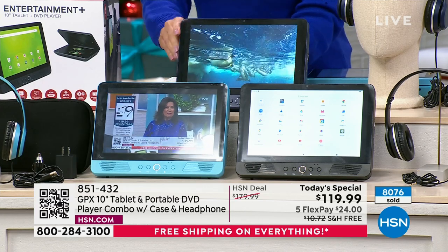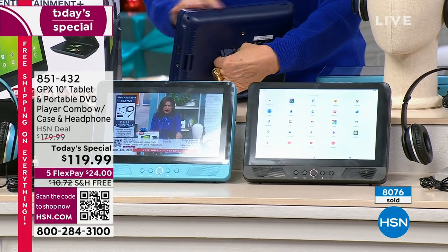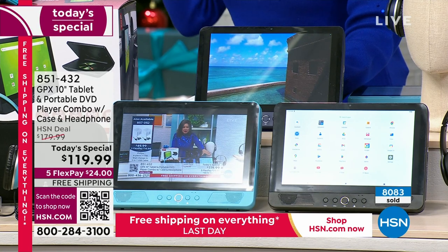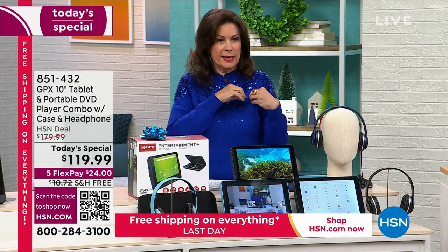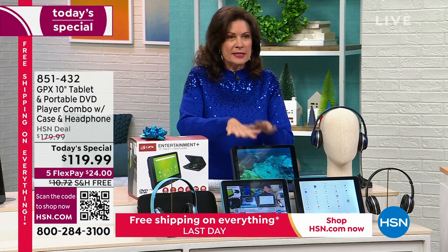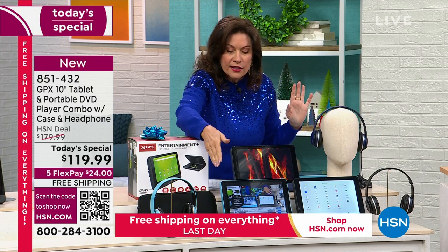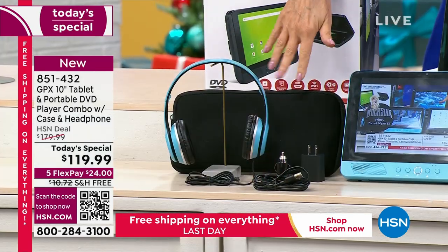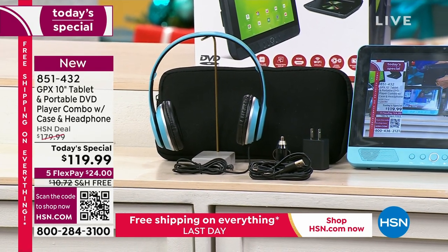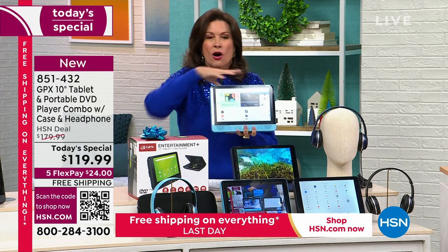The other color still available is the indigo — it's actually GPX's top seller. It looks like that classic ink cartridge pen blue. If you want it in indigo, it's also very limited. We will probably be down to one color by our next presentation. You're also getting the matching over-the-ear headphones, your charger, car charger, wall charger, and carry case. I have brought many GPX DVD players and GPX tablets, but never one that's all in one and this lightweight.